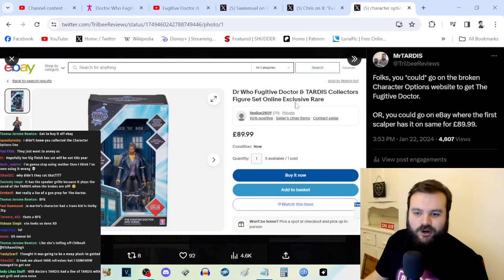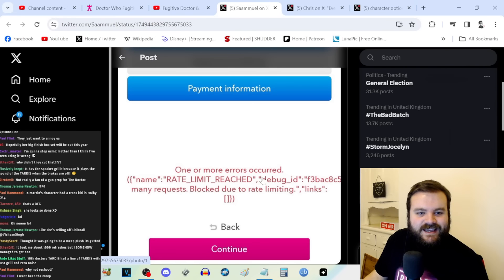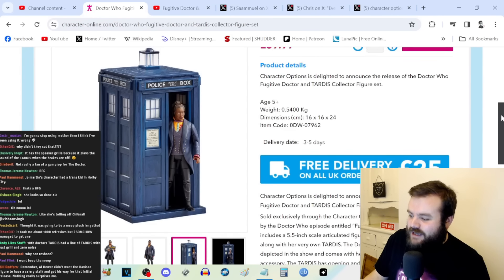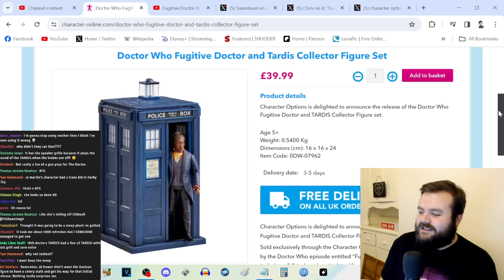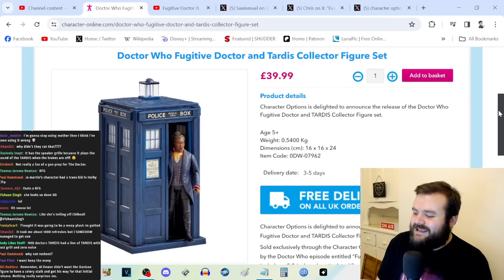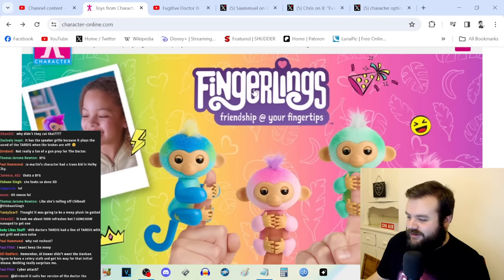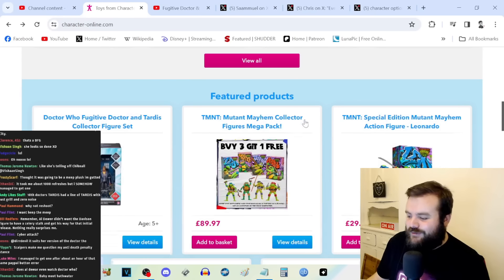To be fair, if you wanted to stop scalpers from selling your products at extortionate prices, making sure they can't get the items is a hammer approach when all they needed was a scalpel — but I can't deny that unintentional success. It's frustrating that this seems to only happen with Doctor Who, because Character Options also sells Doggy the robot dog, Fingerlings, Teenage Mutant Ninja Turtles — but it's only the Doctor Who stuff where the website perpetually crashes.